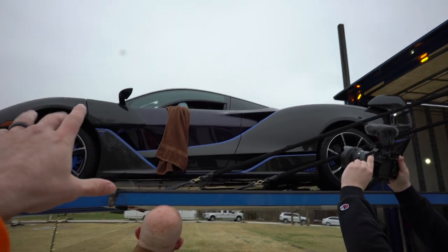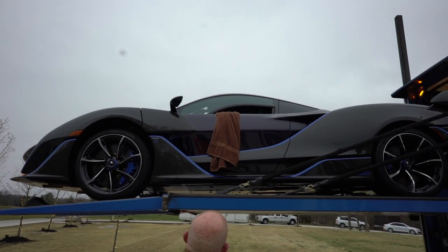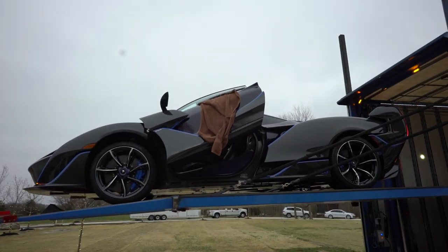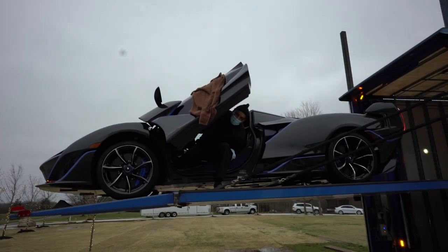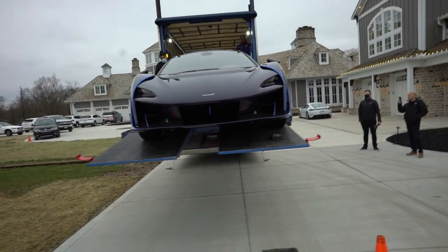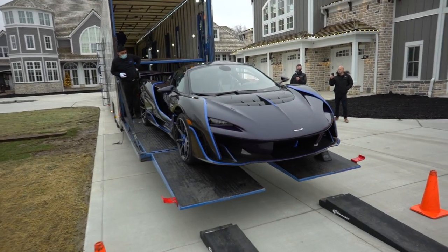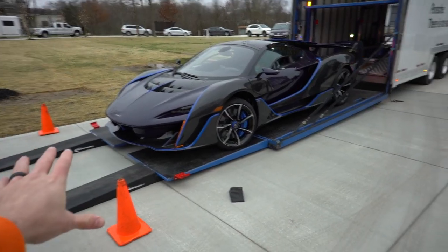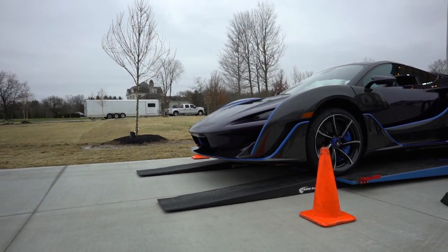We can't find it — we're trying to find the door handle right now. We're having a little bit of trouble, apparently the door release is in a weird spot. There we go. One of actually 16 that are being made — look at this! This is insanity guys. It's safely off the truck now; we're getting ready to bring it in.